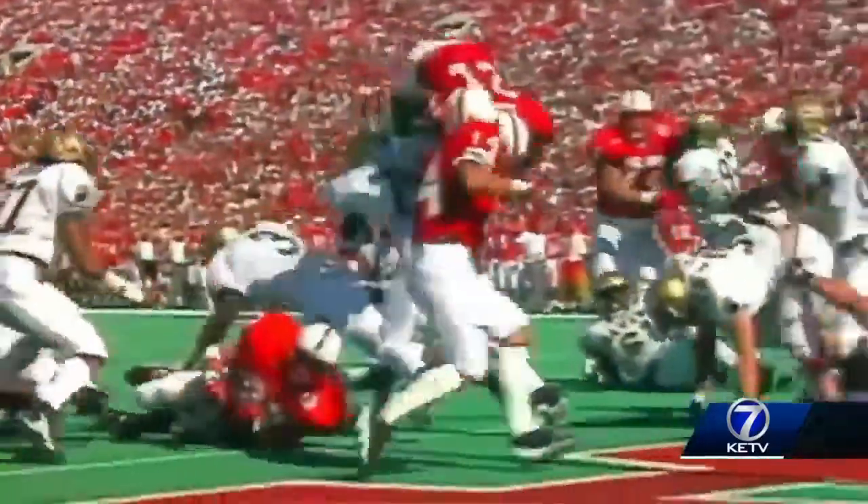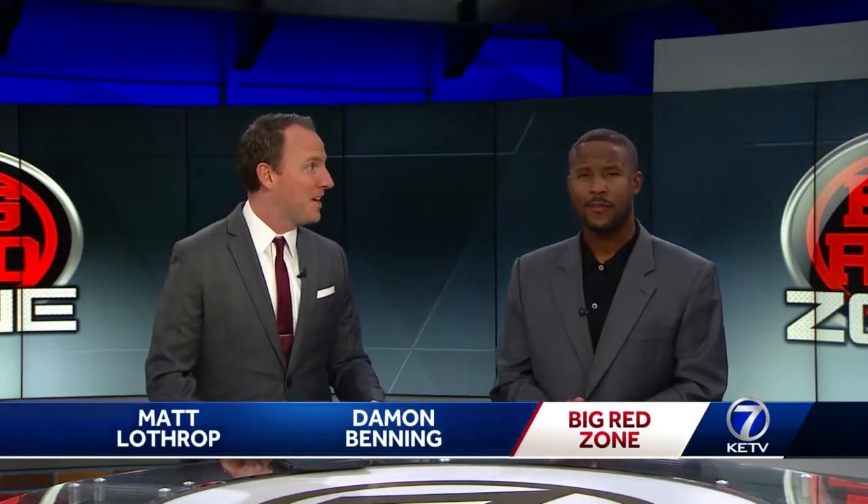We bring in former Nebraska I-back, Big Red Zone expert Damon Benning of 1620 The Zone. Memorial Stadium rejoiced when the Cornhuskers lined up in I-formation late in the second quarter, and it worked for a few plays.